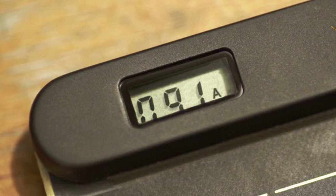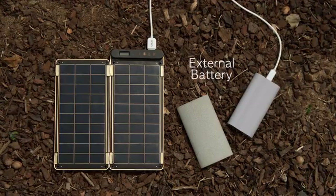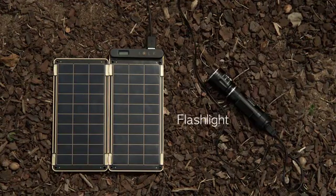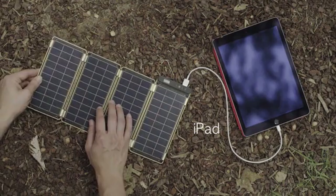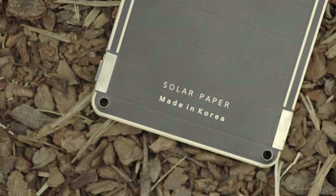It also allows users to know the exact power amount via numbers displayed on the LCD screen. Various devices such as GoPro, external battery, Bluetooth speaker, digital camera, AA battery charger, flashlight, smartphone, and even tablet PCs that require more power can be charged by adding additional panels. Magnetic connectors help to conveniently add or subtract solar panels.